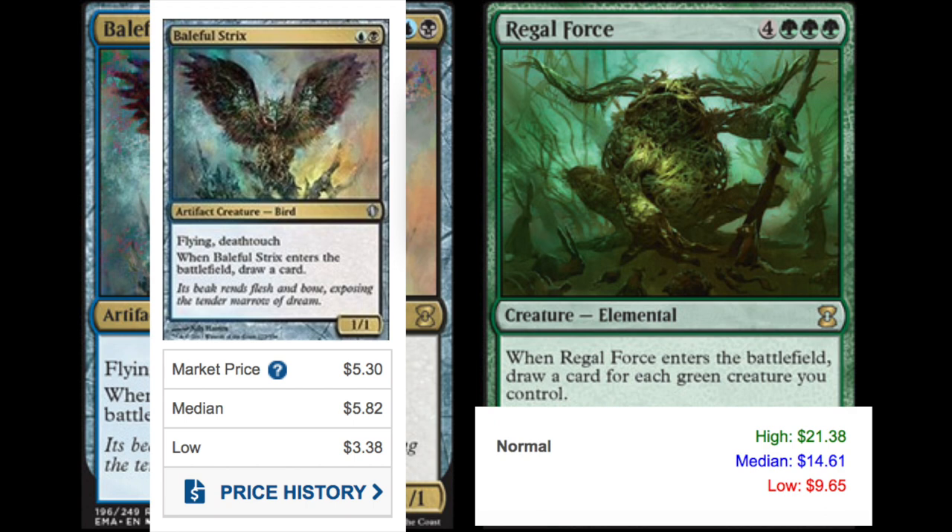They are definitely doing a very good job selecting which cards need a reprint. Regal Force and Baleful — some of these cards have to tank. It won't be any of the premier mythics; it's got to be cards like Regal Force and Baleful, so these cards will be extremely affordable soon.